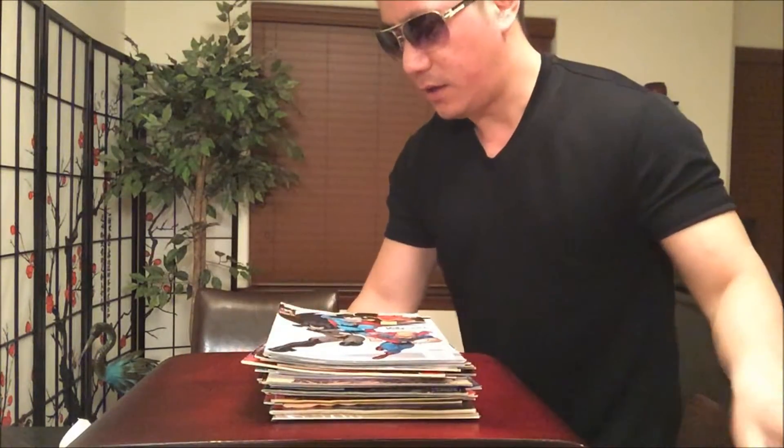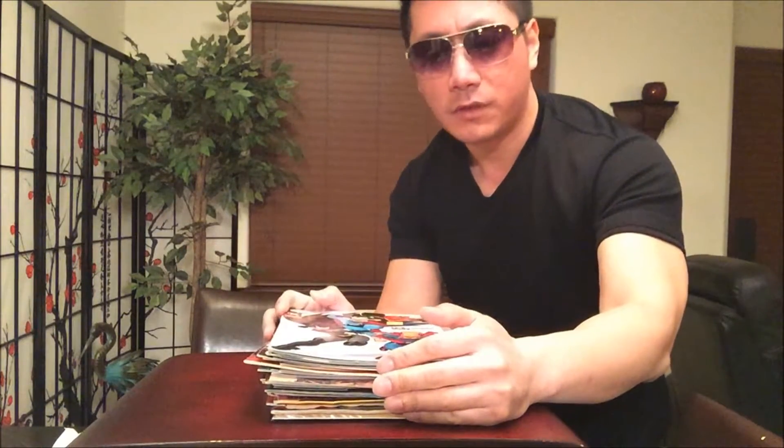Hope you guys enjoyed this short little haul video. Make sure you take advantage of that Half Price Books coupon today — 50% off, valid until 10 PM Pacific. Once again, another comic haul video. Thanks for watching — don't forget to like, comment, share, and subscribe. As always, thanks for watching.